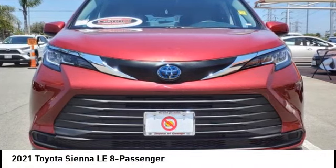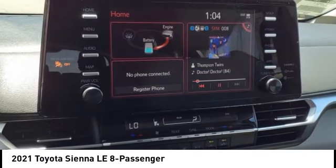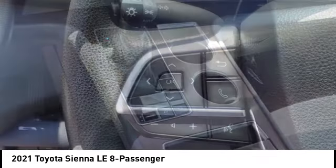Stop by and take a look at the 2021 Sienna. Sienna offers excellent overall quality and long-term dependability, making it a hassle-free vehicle to drive day in and day out, while contributing to peace of mind on long road trips.